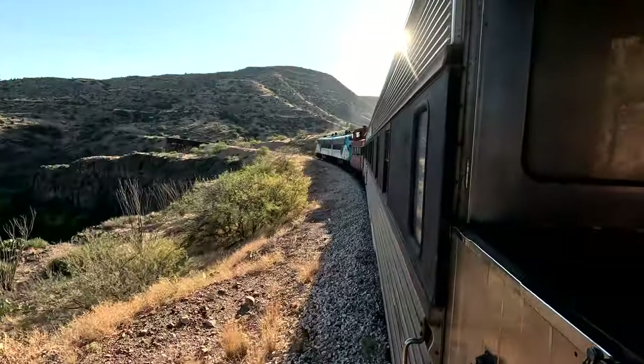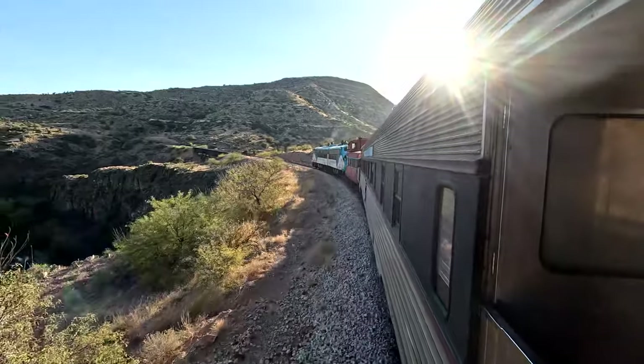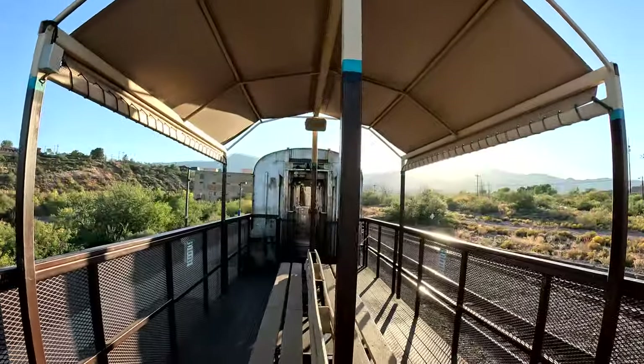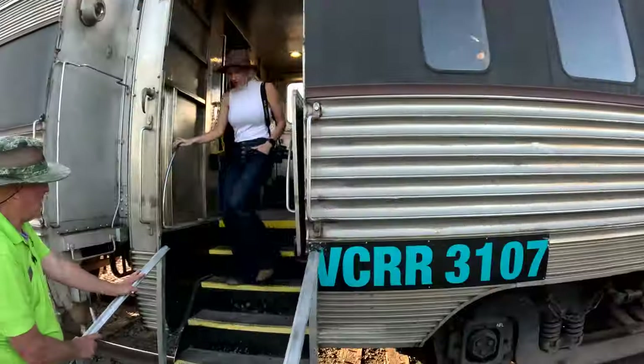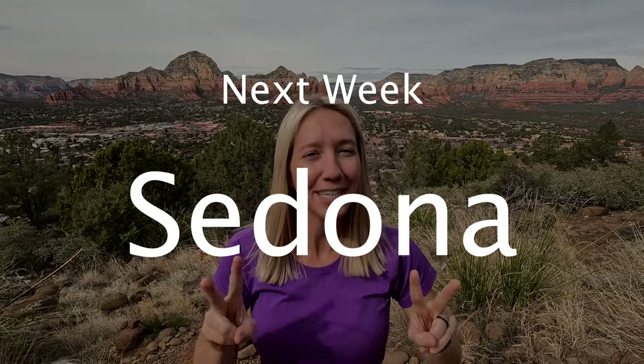The ride itself is about four hours, and it was one of the most relaxing yet enjoyable experiences we've had exploring here in Arizona. Hope you enjoyed tagging along — see you next week for our trip to Sedona, where we're in the red rock country of Arizona for the weekend.